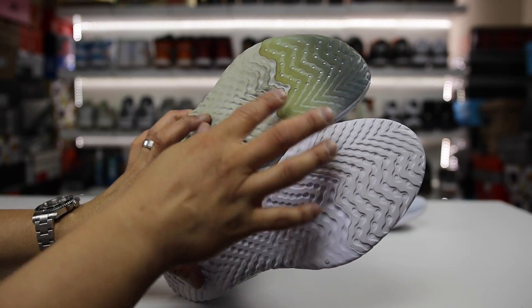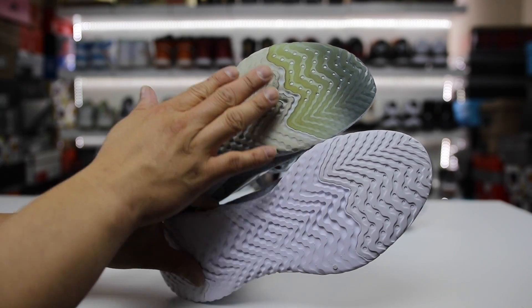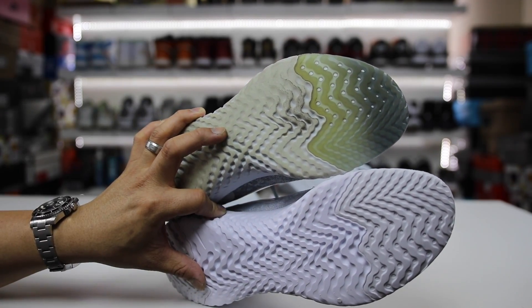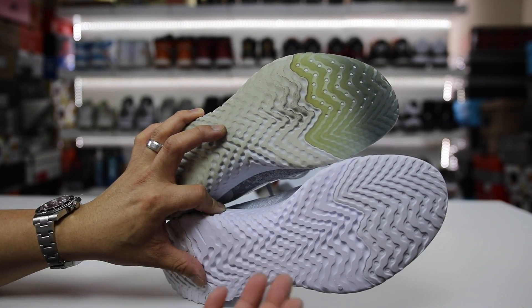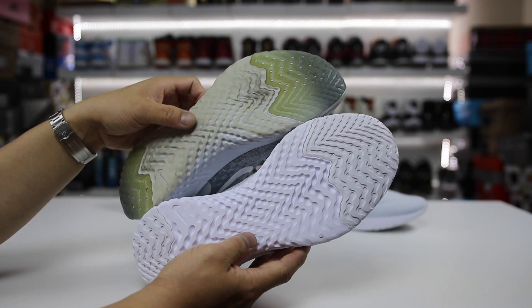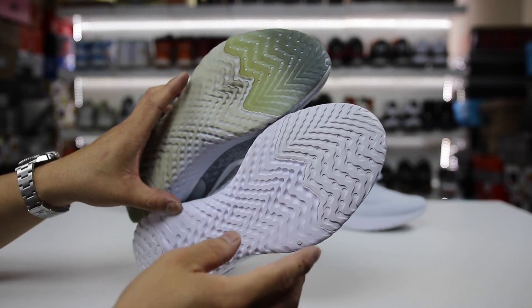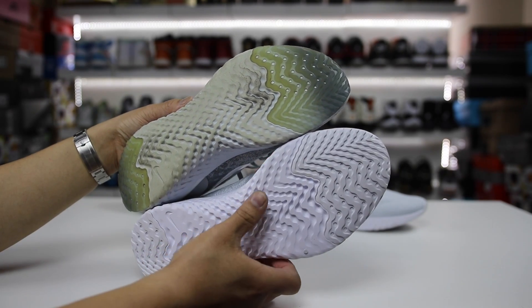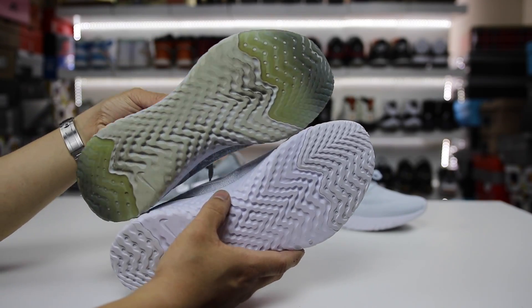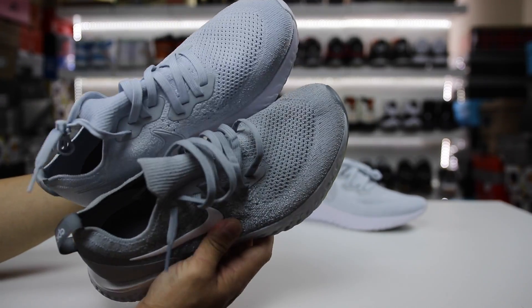Literally it's the same exact shoe — the outsole is literally the same. The improvements they could have made with the traction, because you can see the wear and tear happens here, were not fixed on the new version. That said, even with wear and tear after a lot of use, it really doesn't affect performance and it doesn't rip as bad as anticipated — these are much more durable than originally expected. It would be even more durable if they covered that space more, like they did with the Odyssey React and the Legend React, which actually have more traction coverage.